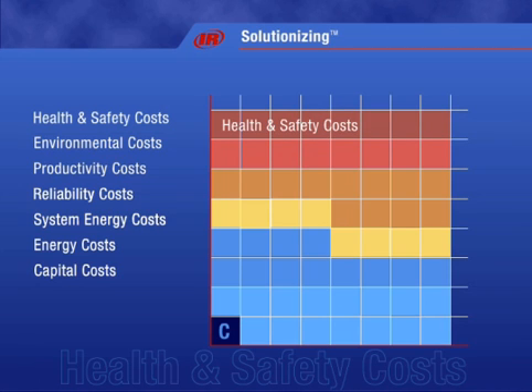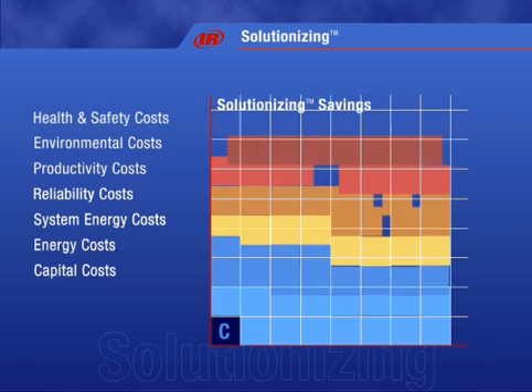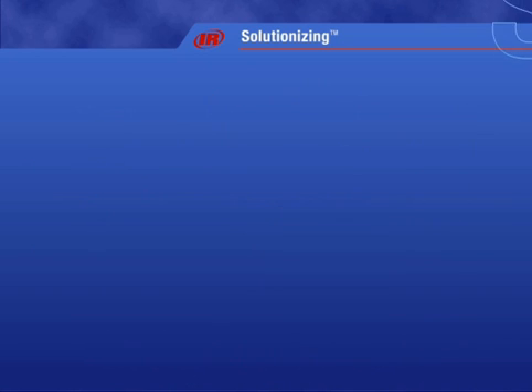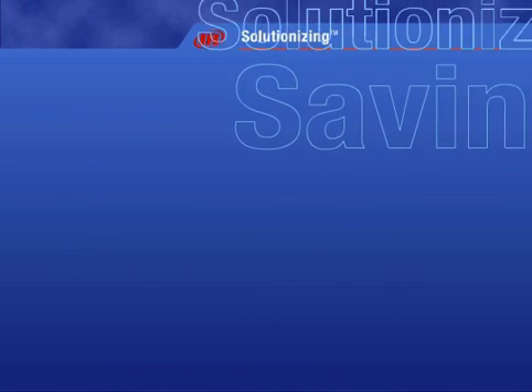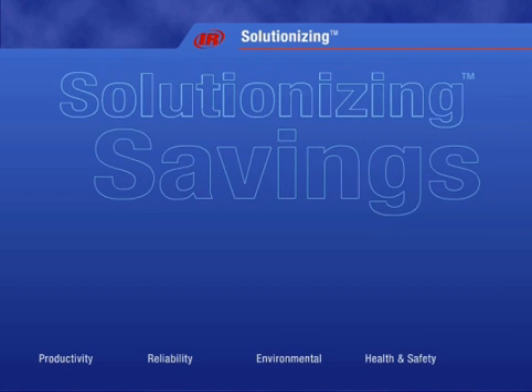When you rely on Ingersoll Rand to evaluate and address your entire system, all of these costs can come down dramatically. At Ingersoll Rand, we measure ourselves not by how much we sell, but by how much money we can save our customers. Through solutionizing, we've helped our clients in all of the areas you see here.